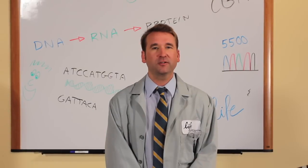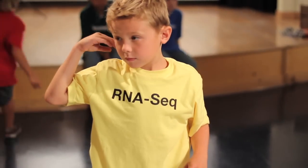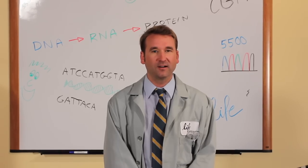Today, we will witness young researchers attempting multiple scientific experiments. They each have a type of application noted by their shirt and coordinated car.